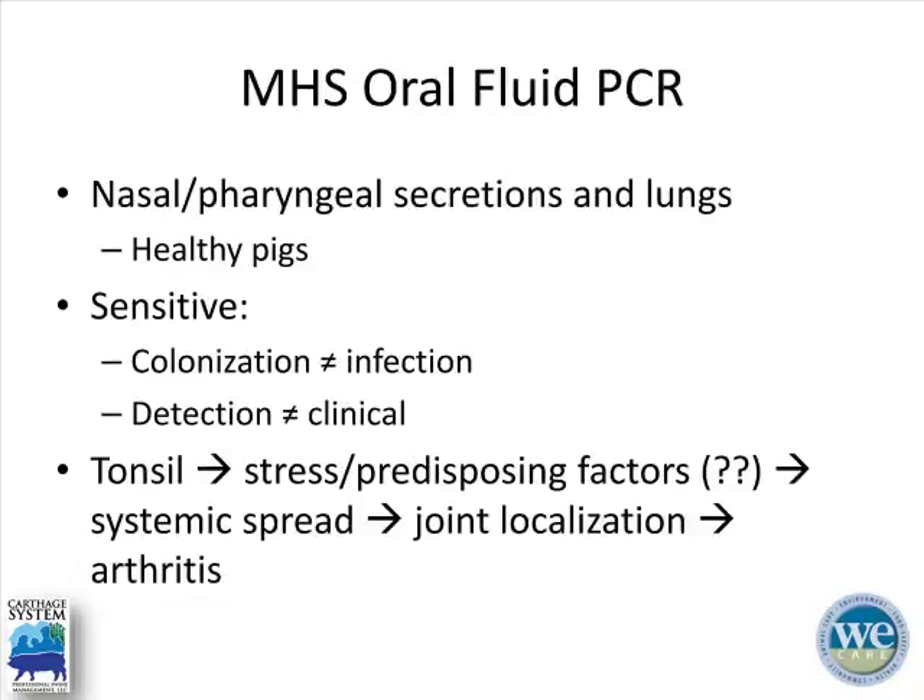A more recent test is the oral fluid PCR. Since this organism colonizes the upper respiratory tract and tonsil, it comes as no surprise that nasal and pharyngeal secretions would contain the organism. However, healthy pigs can also have positive oral fluids. Just because we detect it on PCR doesn't necessarily correlate with the clinical picture. Colonization doesn't always equal infection, and detection does not equal clinical expression. The pathogenesis starts in the tonsil and, attributed to stress or predisposing cofactors, results in the organism spreading throughout the system, localizing to the joints, and resulting in arthritis.